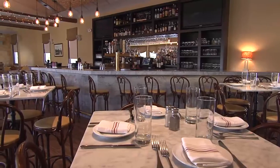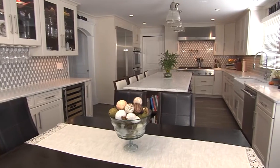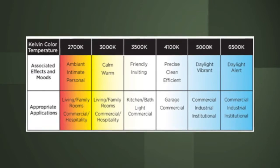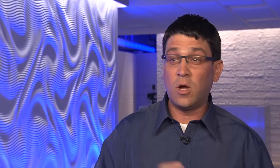Let's talk about color temperature, because we hear it a lot but most of us have no idea what it means. When you walk into a restaurant and see that orangish warmth, that's a warmer color temperature. Whereas bright sunny daylight is what a daylight lamp would feel like. Look on the back of the package for the lighting facts label — the lower the number the warmer the color temperature, the higher the number the more blue it is.